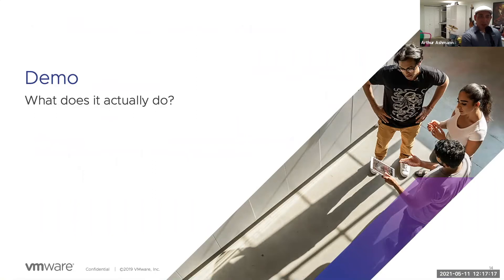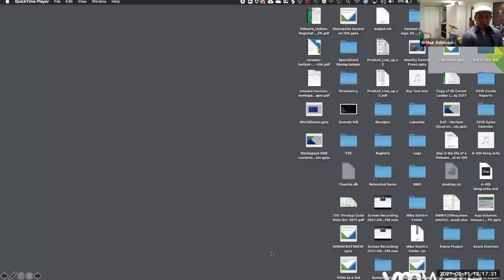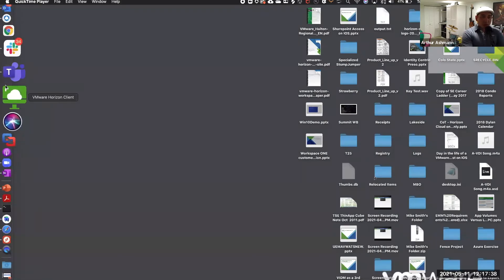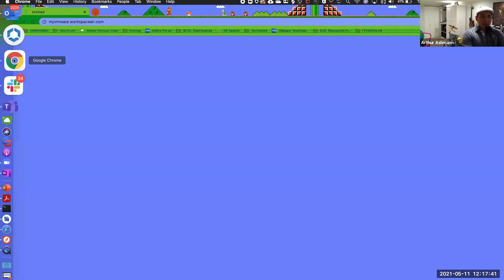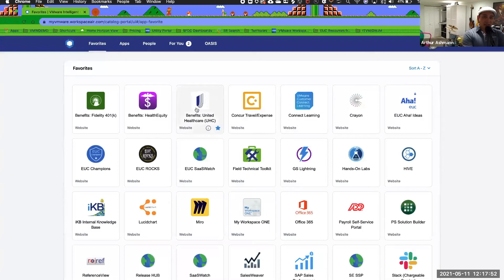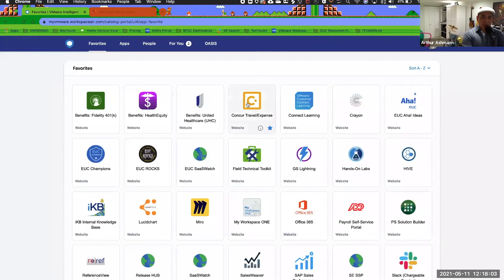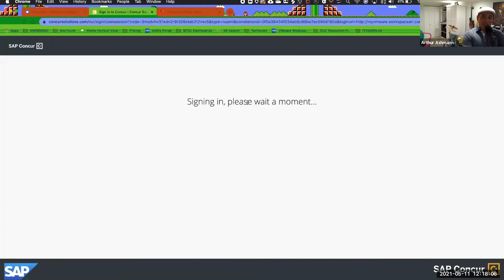Let's look at what the user experience looks like and how security applies. This is live on my MacBook — this is how we work day in and day out at VMware. I'm selecting a certificate, and that gives me access to applications. Once I have that certificate, I now have single sign-on access into Microsoft applications and also non-Microsoft applications like SAP Concur.